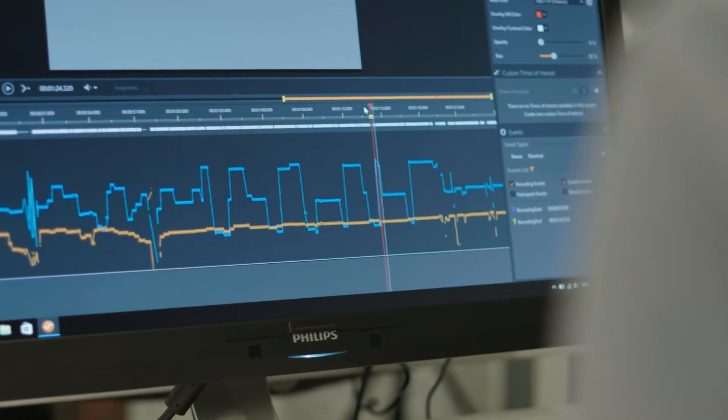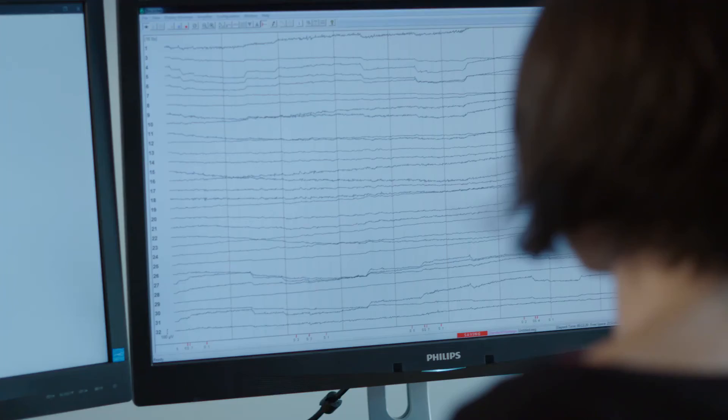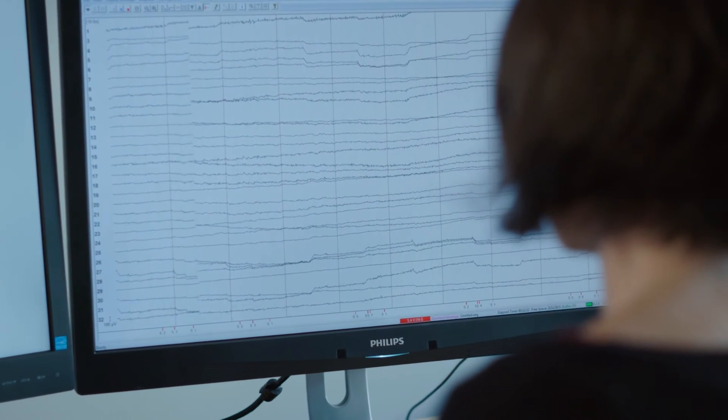ProLab comes with a sync-out functionality where you can send out events to other biometric data streams, and it is easy to use because it can be automatically configured.